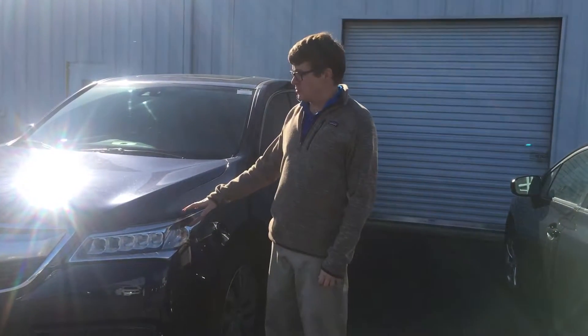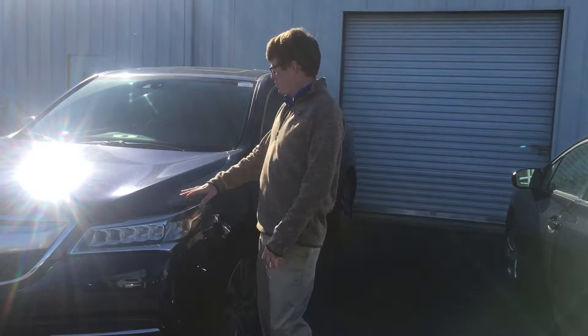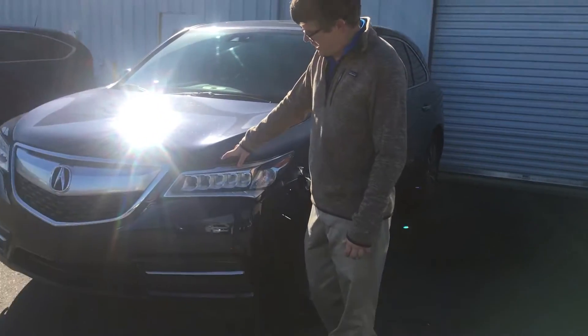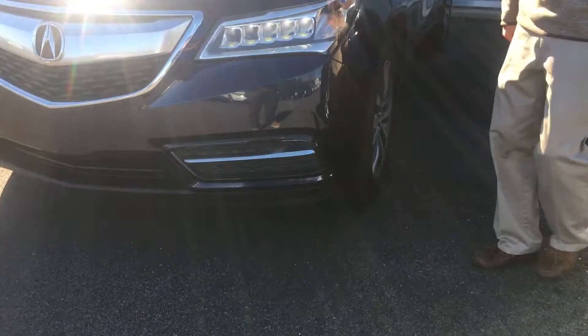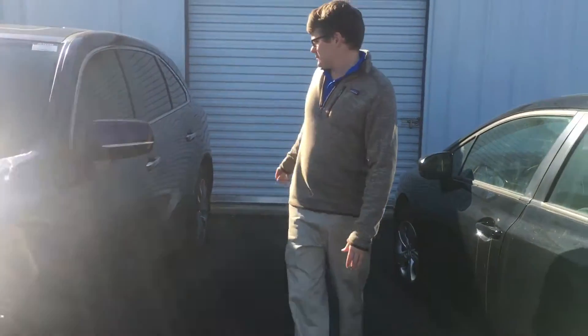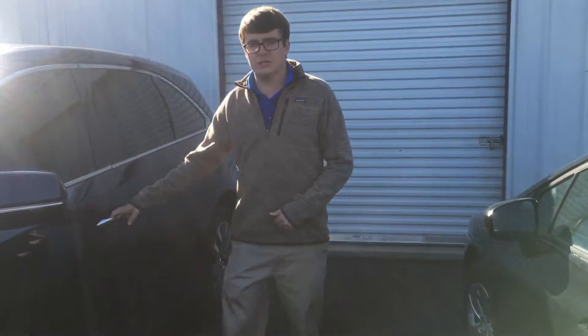This is Max Johnson here at San Boswell Honda. Beside me we have our 2014 Acura MDX. You can see the projection beam headlights up front. It does have the proximity key, so when you get 33 inches from the door it's going to automatically unlock.